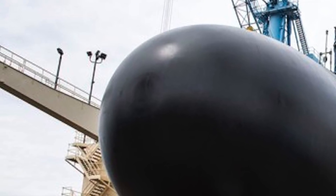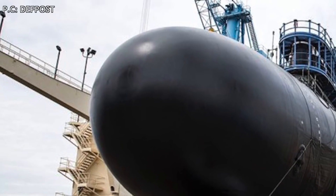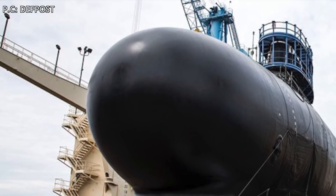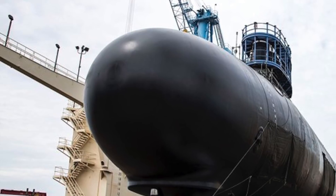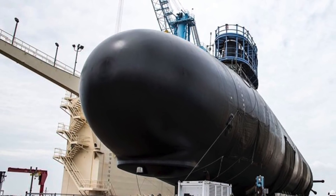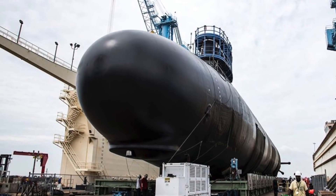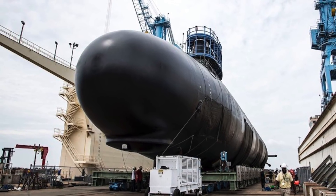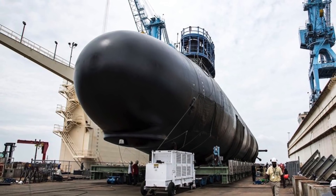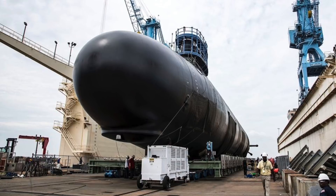The U.S. Navy has received delivery of its most deadly nuclear-powered attack submarine, the USS Indiana, designated SSN-789. It is the latest Block III Virginia-class attack submarine to be added to the U.S. Navy. The submarine is scheduled to be commissioned on 29th September 2018. In this video, Defense Updates analyzes how powerful USS Indiana really is. Let's get started.